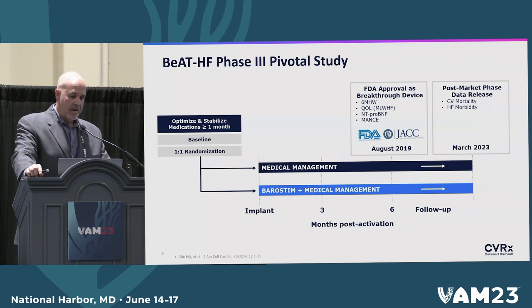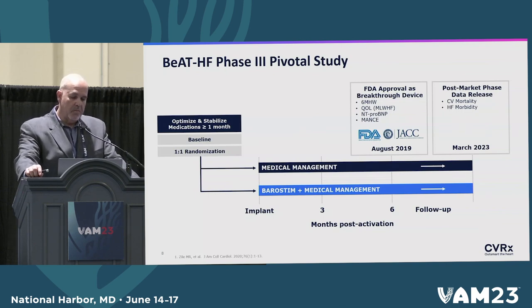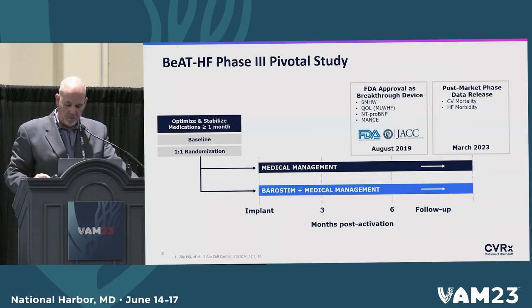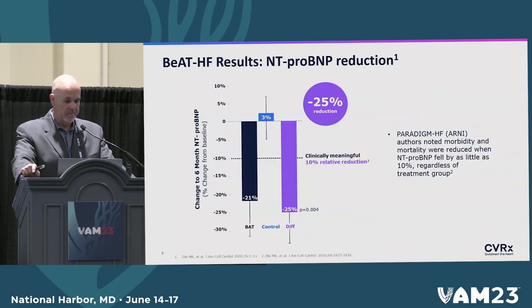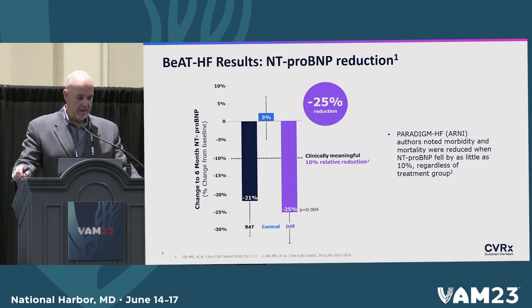For that, we did a study — a one-to-one randomized study in which we stabilized the patients' medications before enrolling. Then they were enrolled randomly into either medical management or unchanged medical management plus barostimulation. That led to our approval in 2019. Since then, we've been obtaining market data on CV mortality and heart failure morbidity. We know from the PARADIGM study that decreasing NT-proBNP by at least 10% leads to a significant reduction in morbidity and mortality. With barostimulation, we obtained a 25% reduction of NT-proBNP.